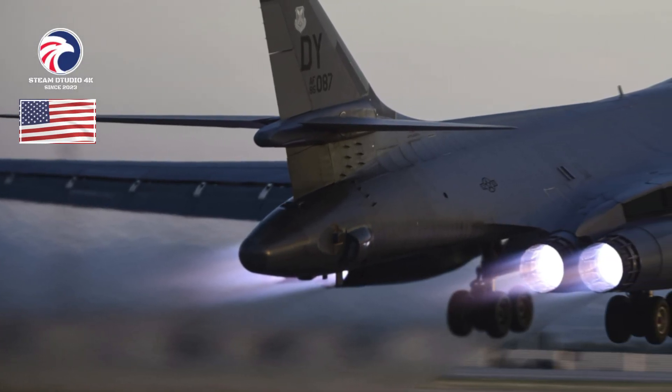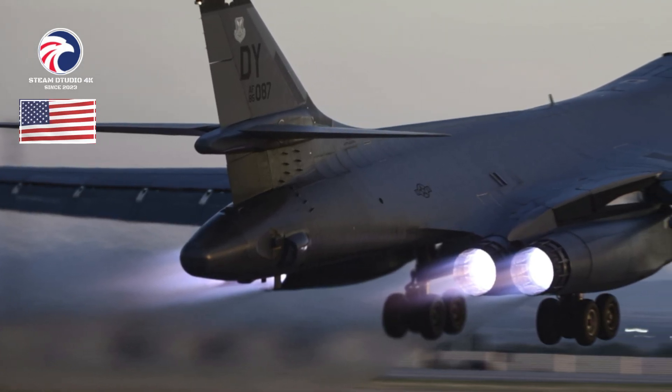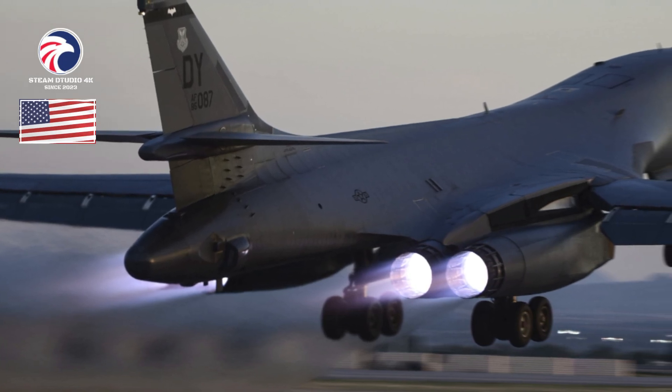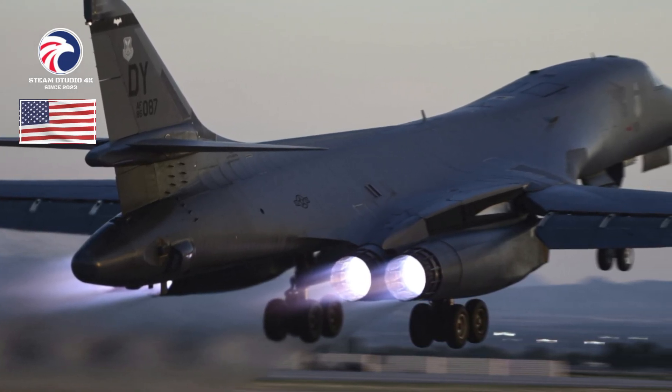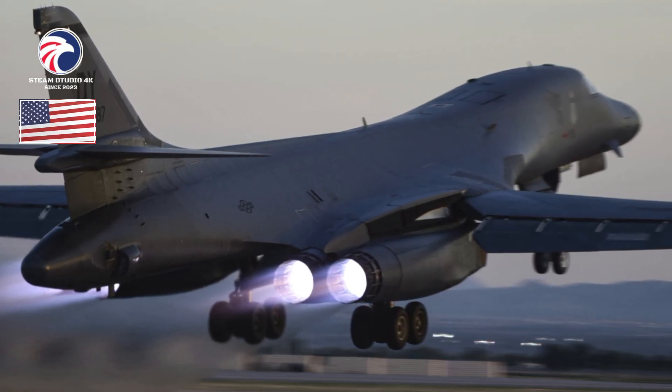Powerplant: four GE Aviation F101-GE-102 augmented turbofans, each 30,780 pounds thrust. Performance: speed 900-plus mph at sea level. Range: approximately 7,455 miles, farther with air refueling. Ceiling: 30,000-plus feet.